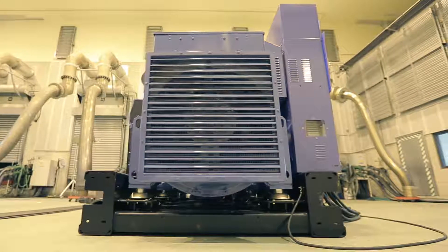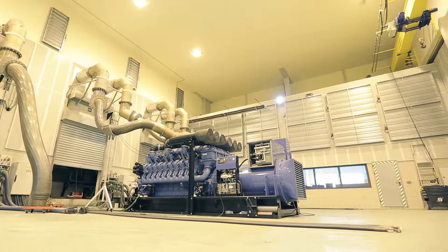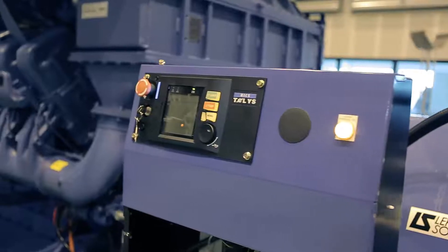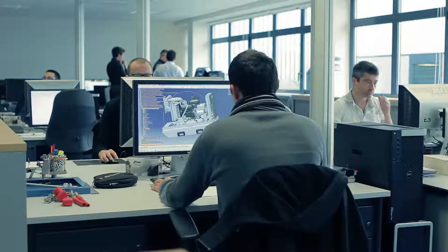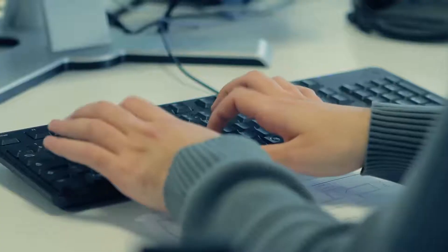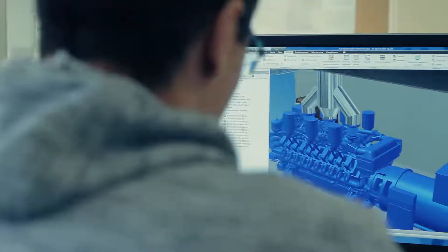A generating set is made up of a diesel, gas, or petrol engine and an alternator, configured in such a way as to produce electrical power. Generating sets have a very complex mechanism. Before reaching their final destinations, they have to be designed in the factory by specialists in conformity with the special conditions where they will be placed.